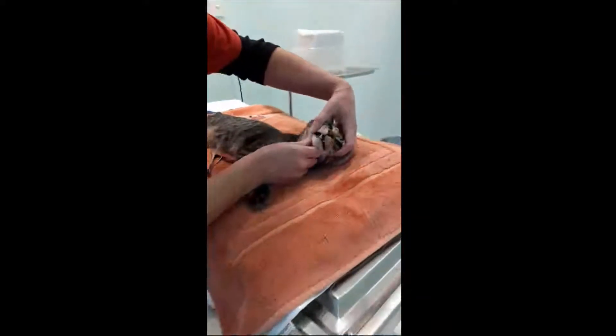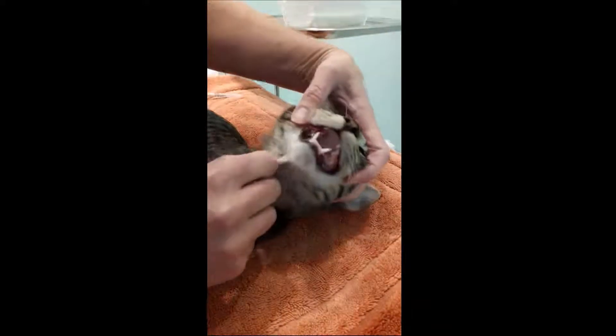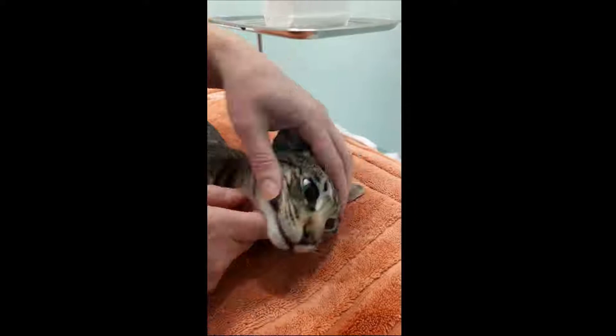That's good - he's lost all his baby teeth now pretty much, and those are the adult teeth. So that's Bowie.